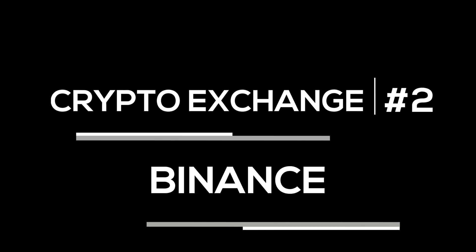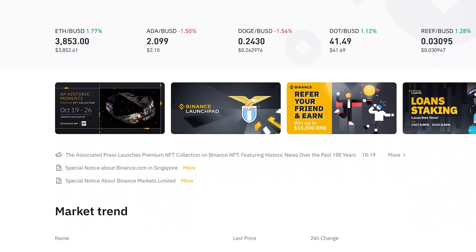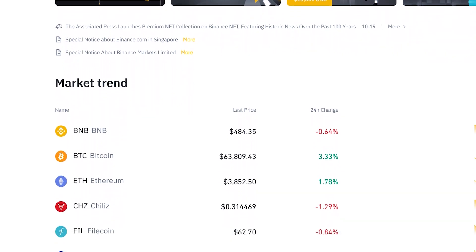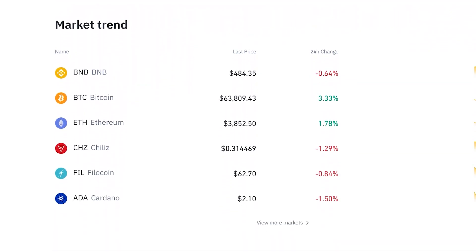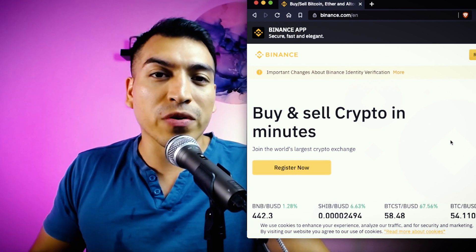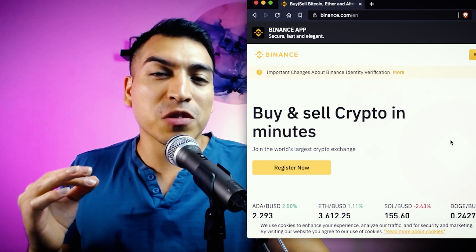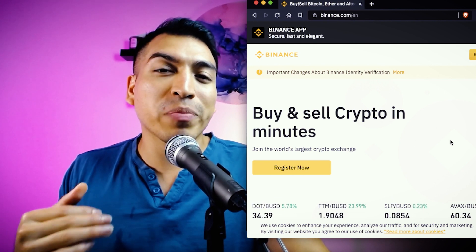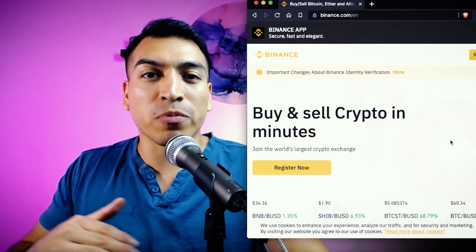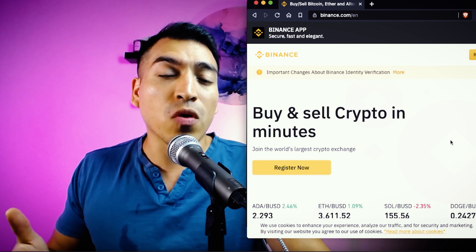No crypto video would be complete without mentioning the Binance exchange. Binance is the number one exchange in the entire crypto world — they're number one because they have amazing security, the most users, and have been around forever. Having the most users worldwide gives them the most liquidity across all cryptocurrency pairs, meaning people know they have the best prices for any specific cryptocurrency simply because they have the deepest liquidity. This makes it appealing not just to everyday crypto traders but also to those looking to do arbitrage.